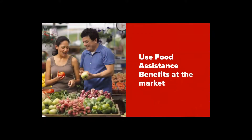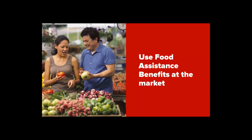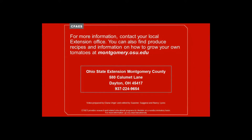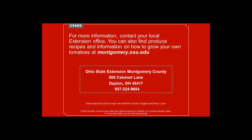Check produceperks.org to see if your local market or grocery store offers up to double the benefits on your SNAP EBT card for purchases of tomatoes and other fruits and vegetables. You can find produce recipes and information on how to grow your own tomatoes at montgomery.osu.edu.